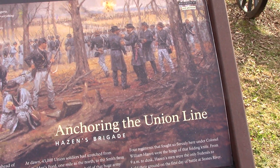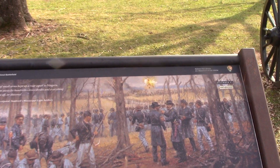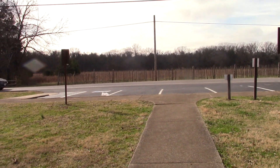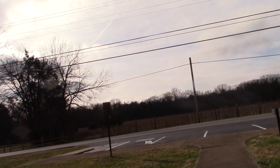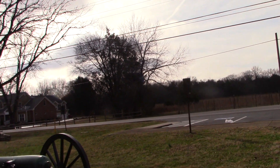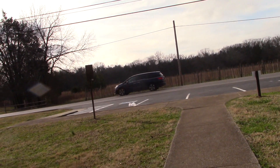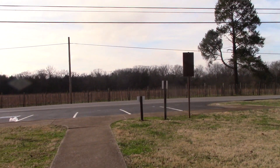We're at the site of the action on December 31st, mid-afternoon. This is the site of Hayes' Brigade — it says it is the hinge of the folding pocketknife, so this was like the salient. This is where the Federal forces had fallen back to by that time. They had gotten so pushed back, so overwhelmed. Apparently there were 13,000 casualties during that morning and early afternoon.